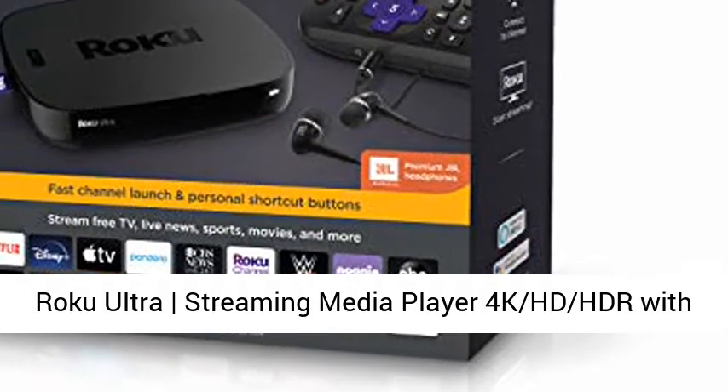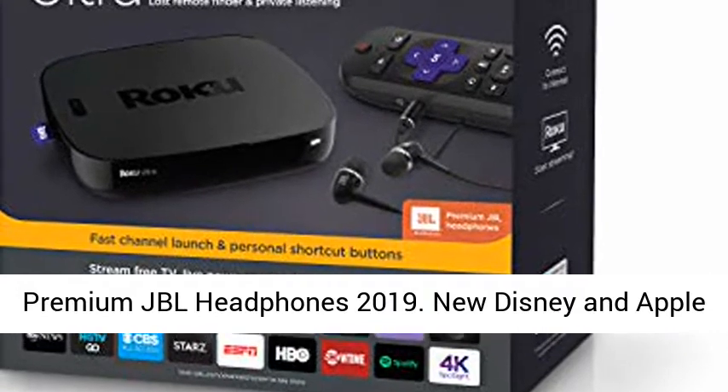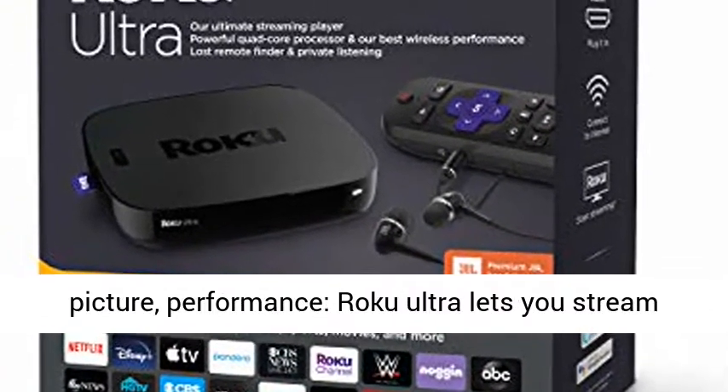Roku Ultra streaming media player — 4K, HD, HDR — with premium JBL headphones, 2019. New Disney+ and Apple TV+ are now streaming on all Roku devices.